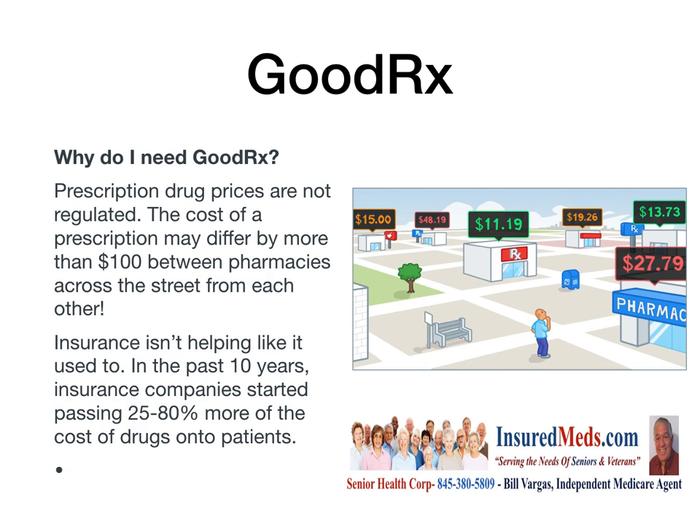Look at this diagram: $15, $48, $11, $19, $13, $27 — one pharmacy to the next. There's no control on these prices. They could charge whatever you're willing to pay.